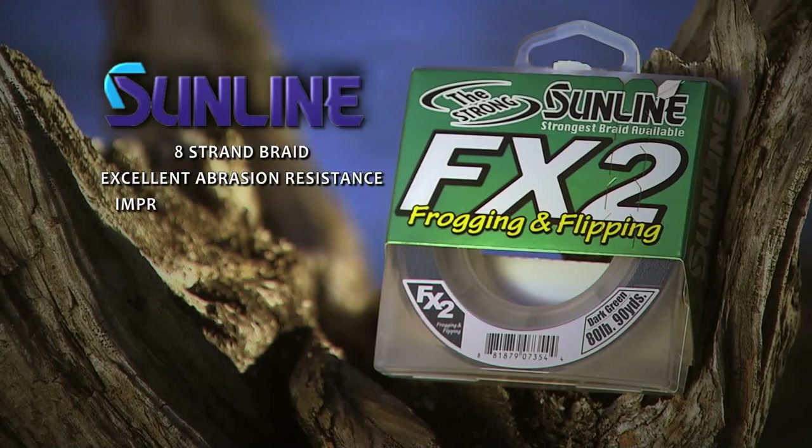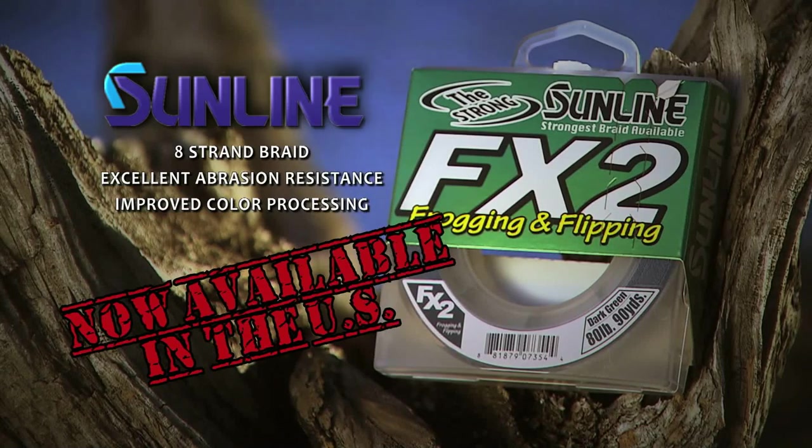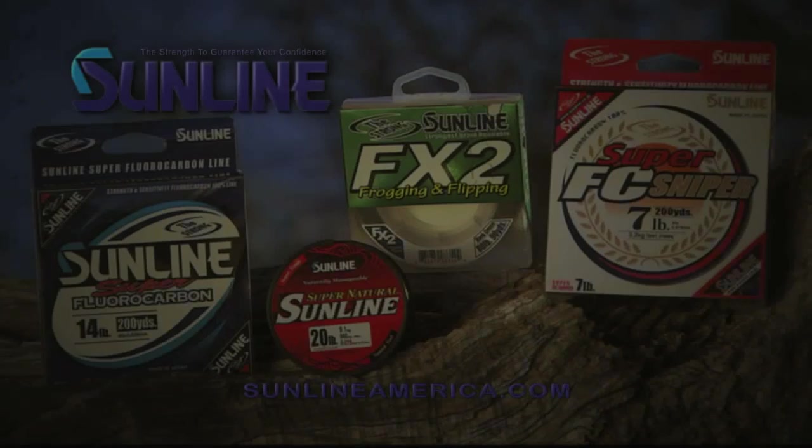The world's best fishing line is now available in the United States. Sunline FX2 — the strongest braid available.